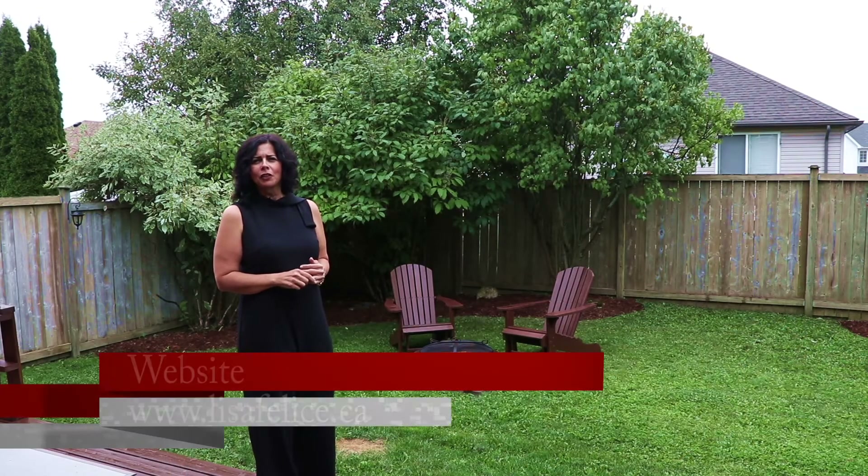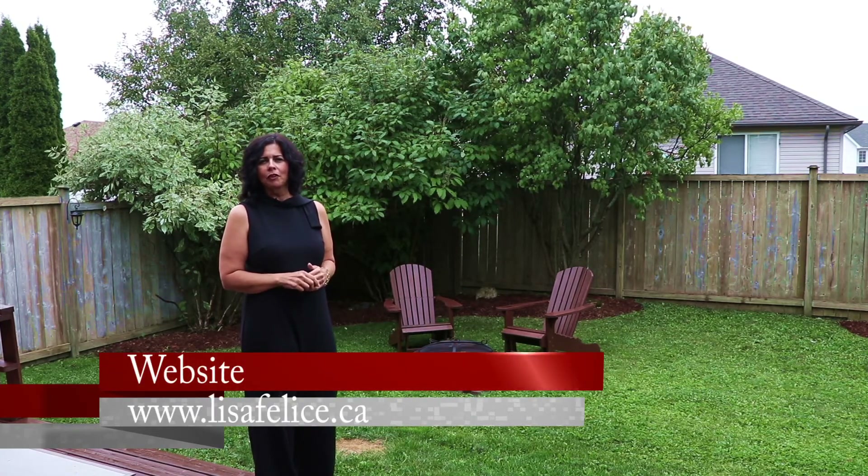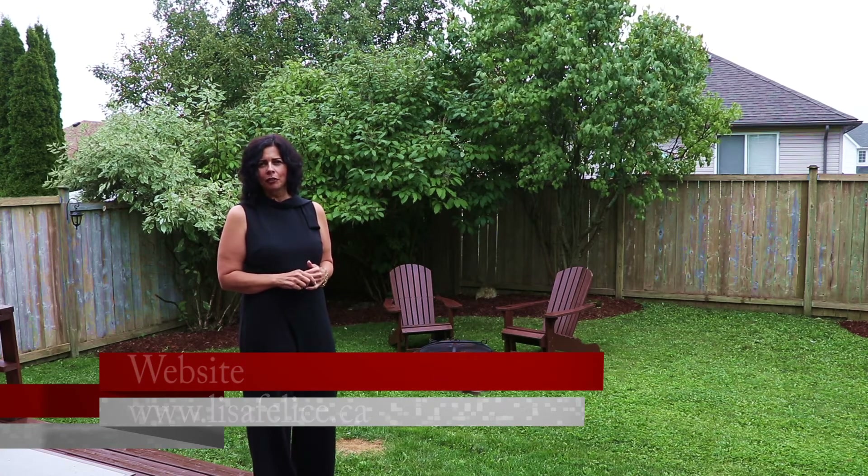Thank you for joining me on this video tour for 28 Settlers Road in Orangeville. For more information, please visit my website at lisafelice.ca. Thanks very much and have a great day.